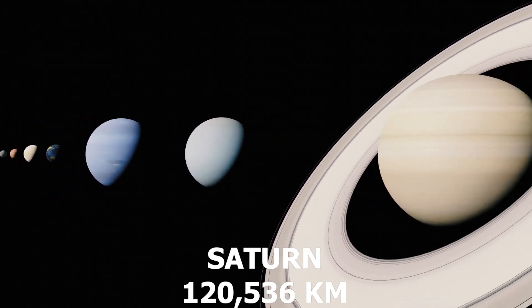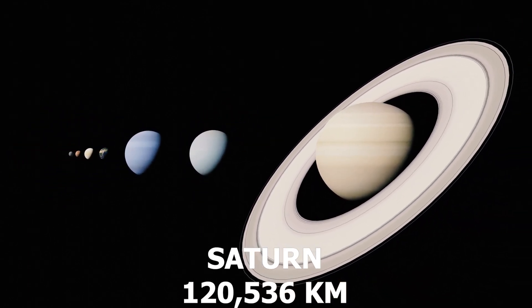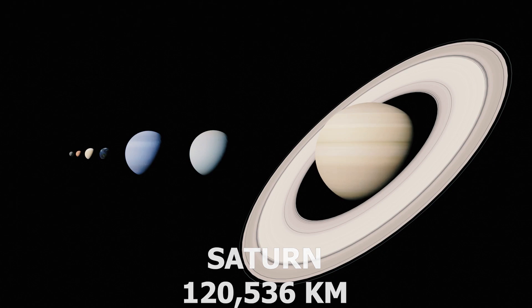Number 2: Saturn. With its mesmerizing rings, Saturn continues to enchant us with its beauty and mysteries.